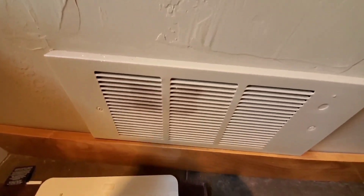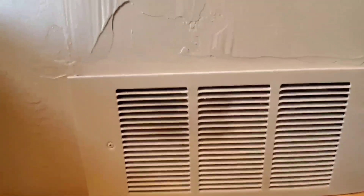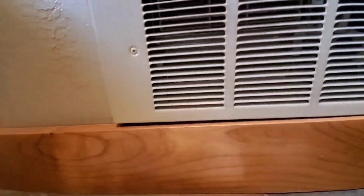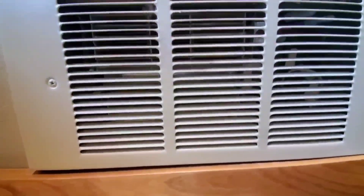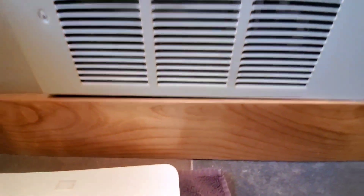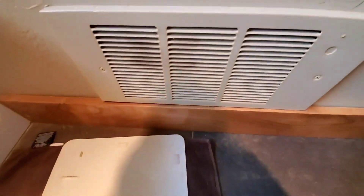Here's the heater in the bathroom. It does have some black marks, but it's certainly not bad. All of the coils are in there intact. That's not a hazard, I don't think.